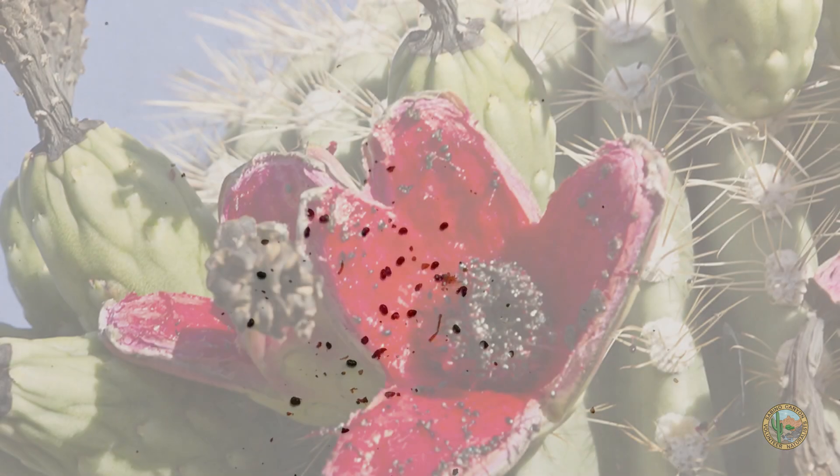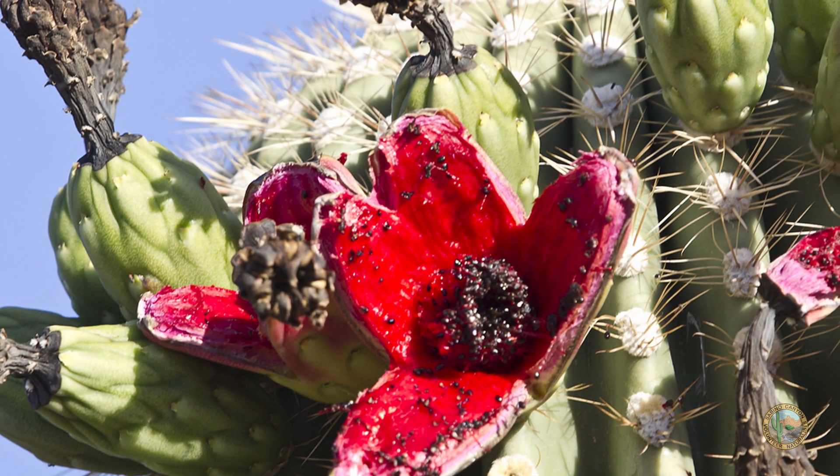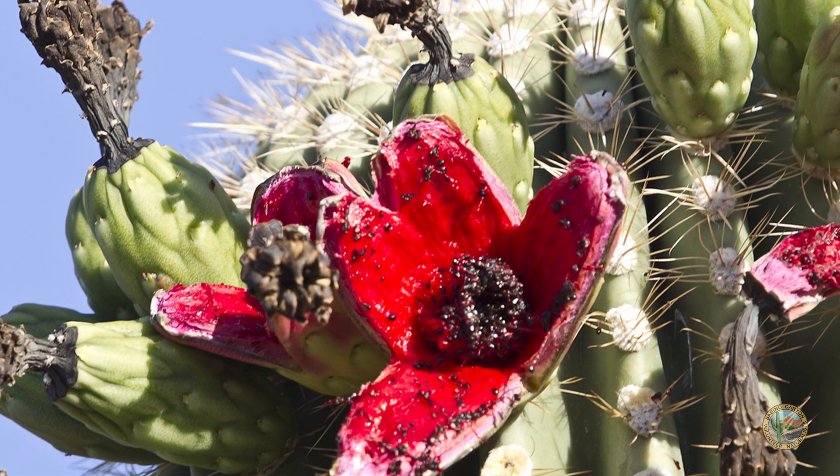Here are some saguaro cactus seeds — they come from the fruit of the saguaro cactus. The saguaro fruit can have more than 2,000 seeds in it, and they're about the size of a poppy seed.